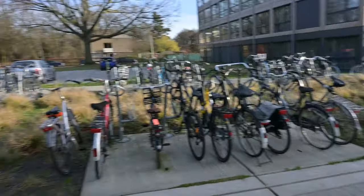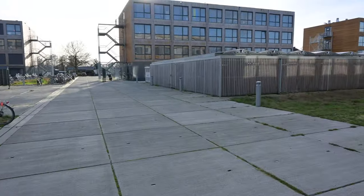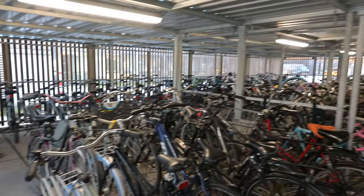So let's get inside and see the inside. This is where we put our bikes — we have a bike shed here. As you can see there are so many bikes in here.